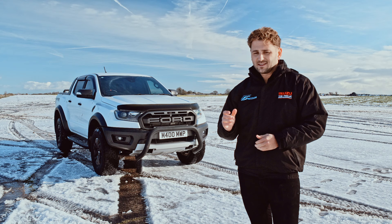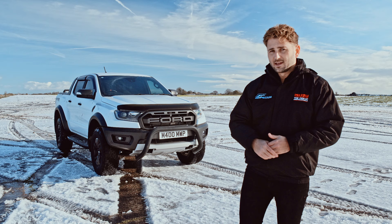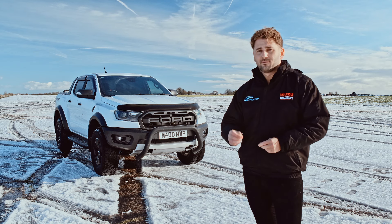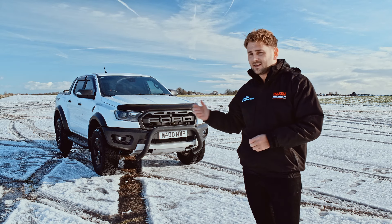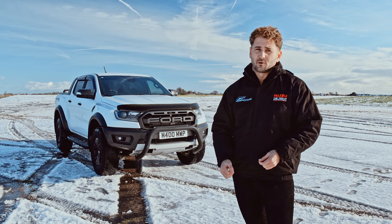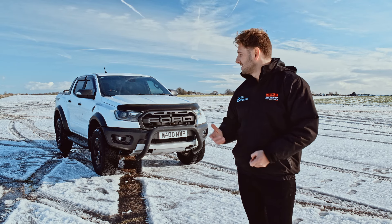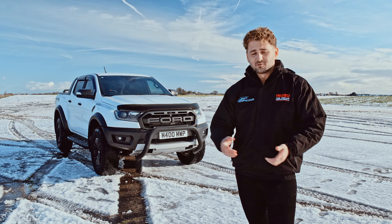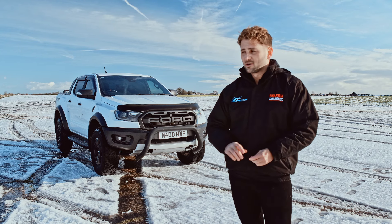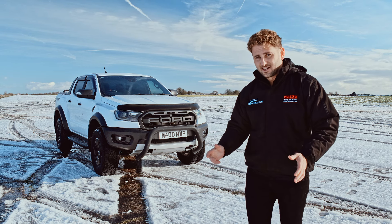The biggest downside is probably the towing capacity — only two and a half tons. Even the Ford Wildtrack has a three-and-a-half-ton towing capacity. However, that's due to the suspension setup — this isn't designed for towing. It's designed for big adventures, taking it off-road, and doing what it was built to do. It's got that Baja heritage in it, and you can really feel it through the steering wheel and pedals when you're driving. Overall, if you're going on a big adventure, I would recommend one of these — out of the box it's ready for anything you throw at it.